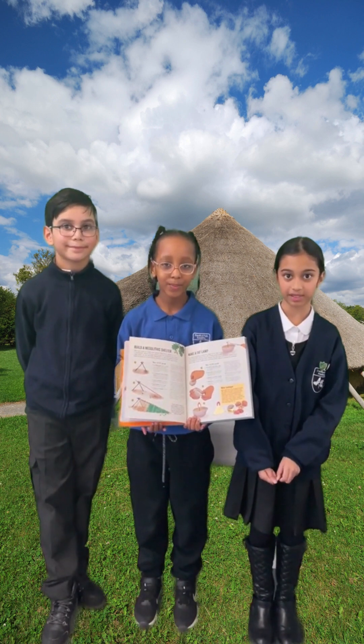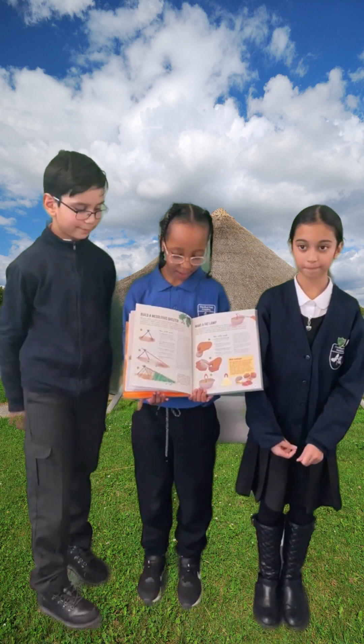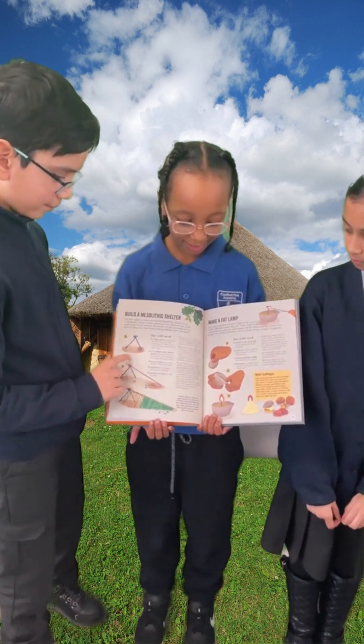This book inspires us to learn about the Stone Age. We like how it includes crafts to demonstrate Stone Age skills.